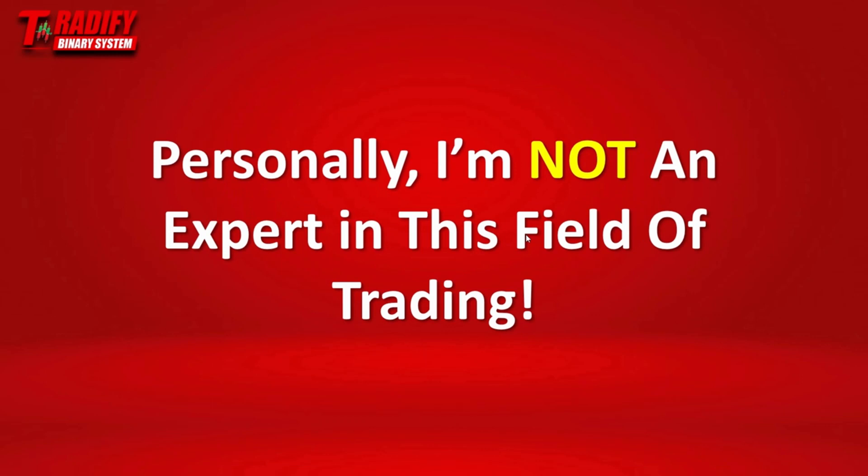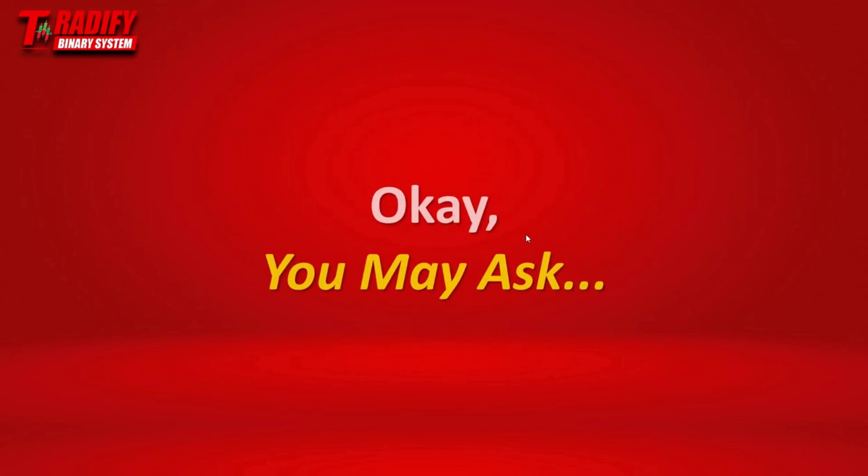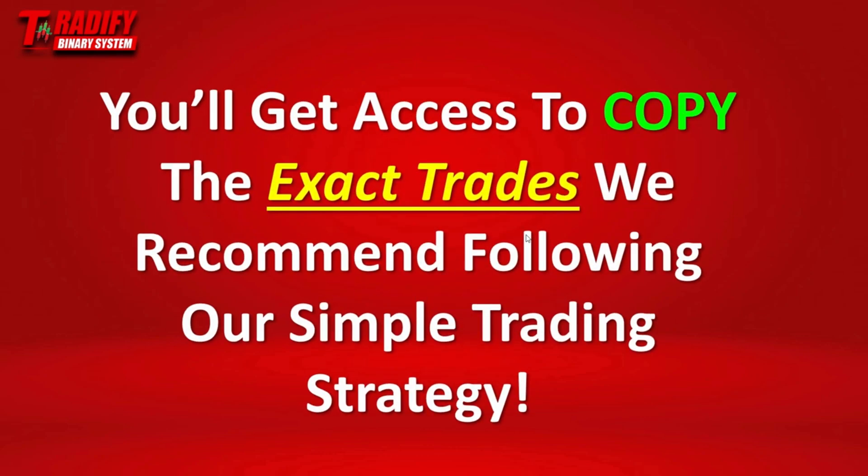Now, personally I'm not an expert in this field of trading, but I partnered up with experts in binary trading to share this system with you. You may ask: how is the 25 Binary System going to help me generate real income from trading binary options, since as we said, you may win and you may lose? Here's the answer: the 25 Binary System will give you access to copy the exact trades we recommend following our simple trading strategy — in other words, what are also called trading signals.